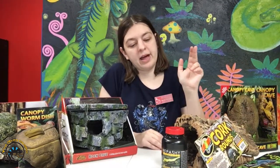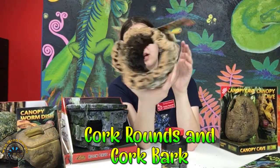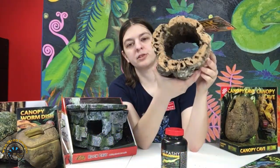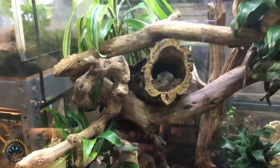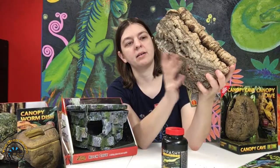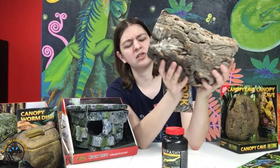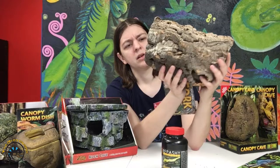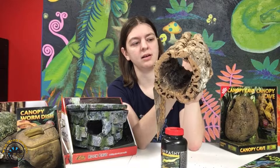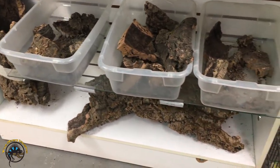If you want to go even more natural for the hides, we also sell this really cool cork bark — these cork rounds. These are made out of cork bark and you can kind of perch them up if you have branches or vines or anything in your cage. You can set these up to be a little place for them to hide up in the branches. We do sell some that are bigger than this. These are really popular. We also sell cork pieces that you can use to kind of build up your tank.